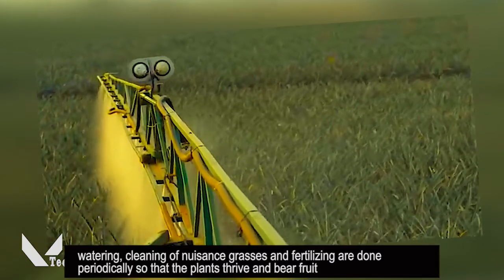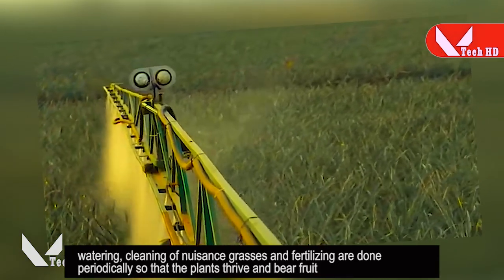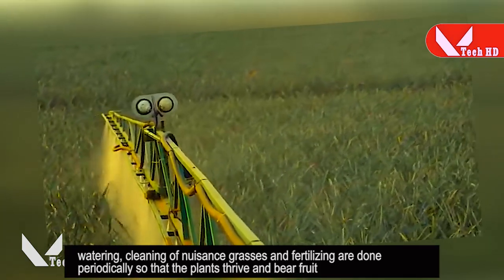Watering, cleaning of nuisance grasses, and fertilizing are done periodically so that the plants thrive and bear fruit.